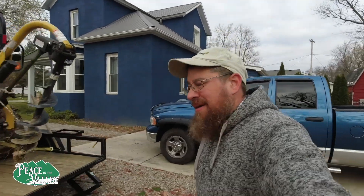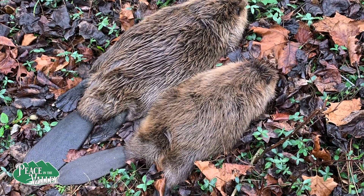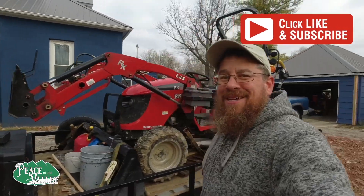We broke a dam and we were also able to get some beavers. I hope you like the video — be sure to subscribe. Take care and God bless.